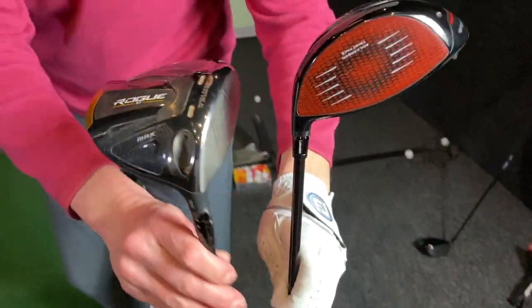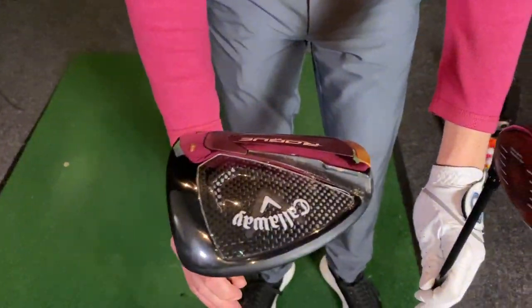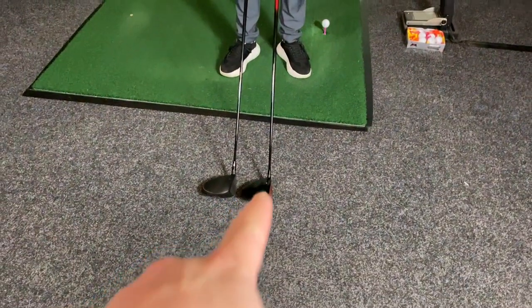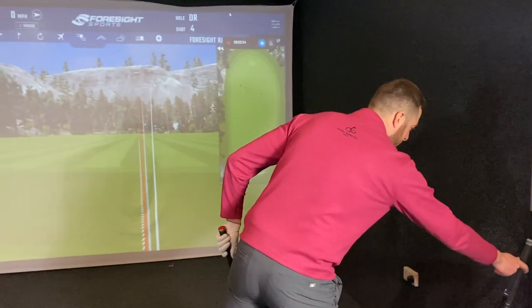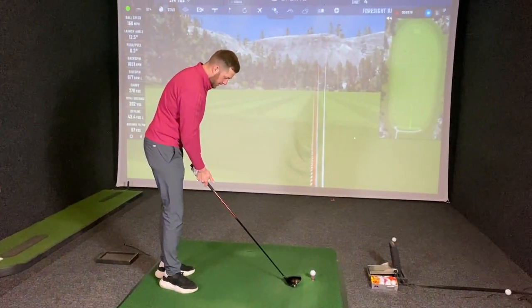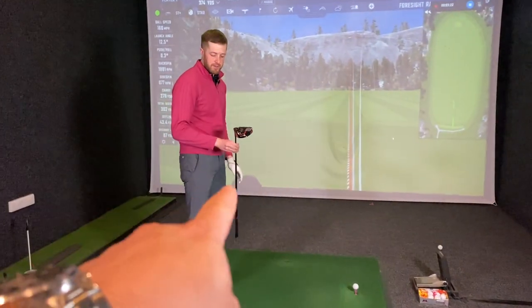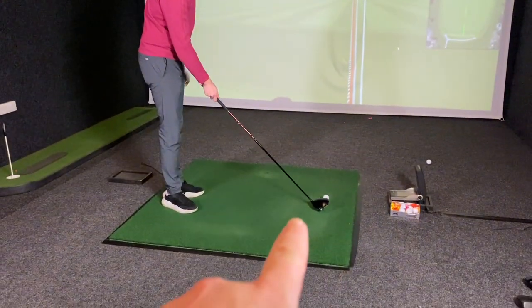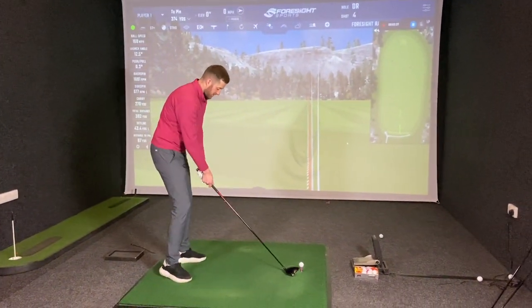The host poses a scenario: if both drivers were on the shelf at American Golf, which one would Gaz pick? Despite everything he said about the Stealth looking Mickey Mouse, he'd go with the Stealth. That's exactly what a lot of people online have been saying — they claim they could never use a red face, but once they see it in person they'll change their minds. TaylorMade aren't daft. Looking at the marketing, Rick Shiels' video on the Stealth is knocking on a million views, whereas his Callaway video is nowhere near — whether that's down to genuine interest or just the red face on the thumbnail is debatable.